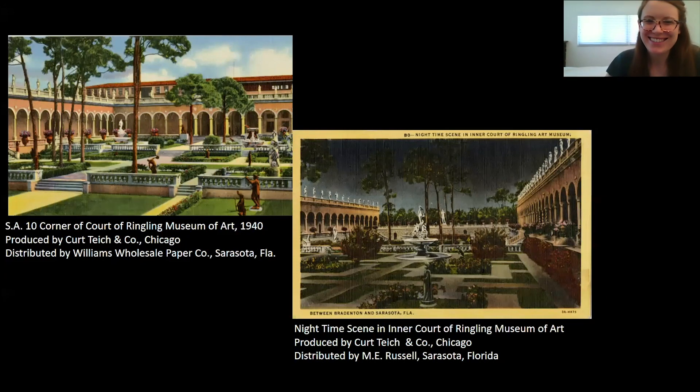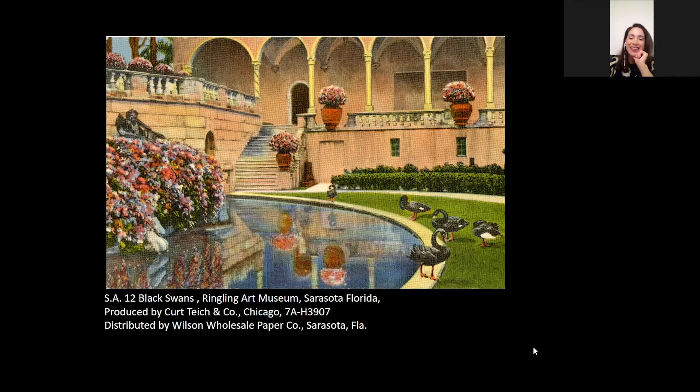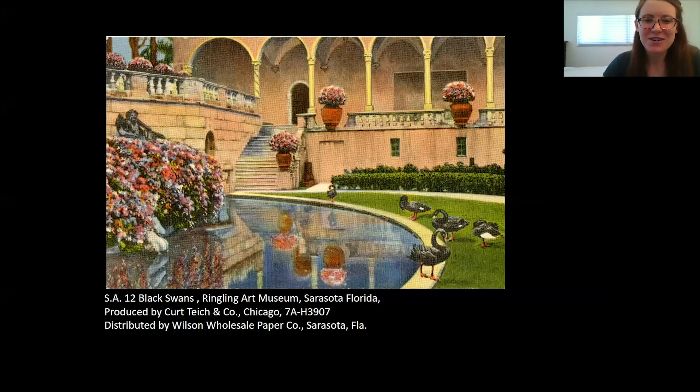Not a question, but just a comment — thank you so much for this presentation. It was really fun to look at all of these old images and see the way the Ringling was presented. I love the black swans — what a treat. I wonder, were there really black swans there or was this just artistic license? I have seen some real photographs with swans there — not necessarily in this exact same posturing, but apparently there were black swans here on the property. Well, thank you all. This was wonderful and we're sure we will all be eagerly waiting to see the postcards when they're installed and to learn more as you continue to research this. We really appreciate you taking the time. Thank you.